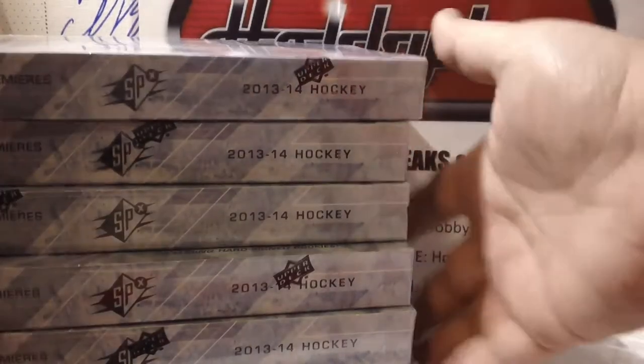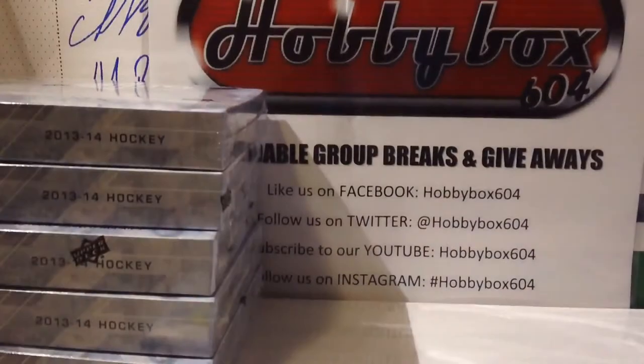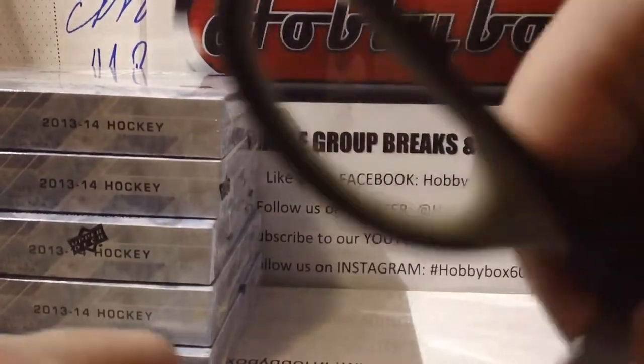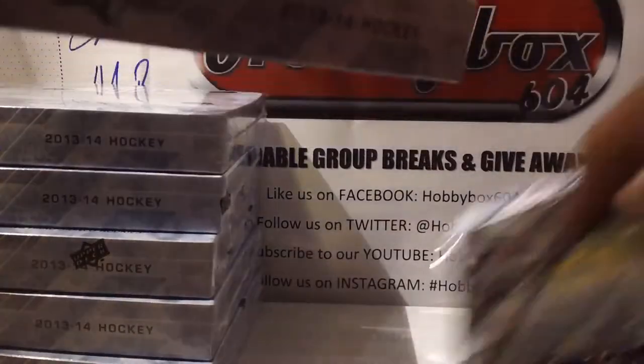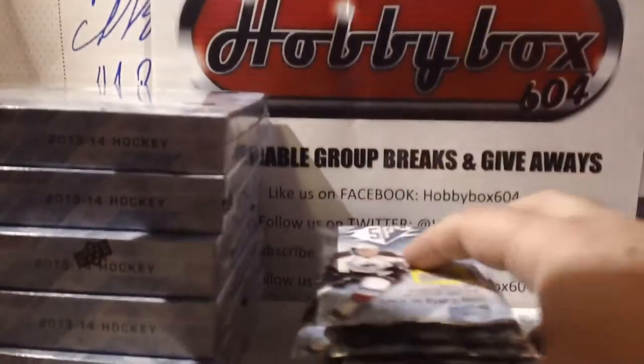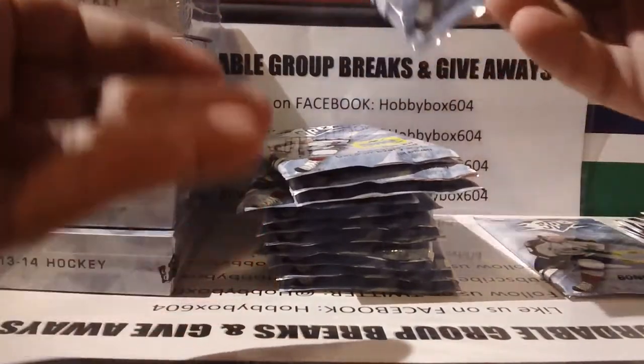Okay, box number one, good luck guys! Pack number one: we start with a Radko Gudas (Tampa Bay) base, then a Radko Gudas rookie insert — decoy and base.